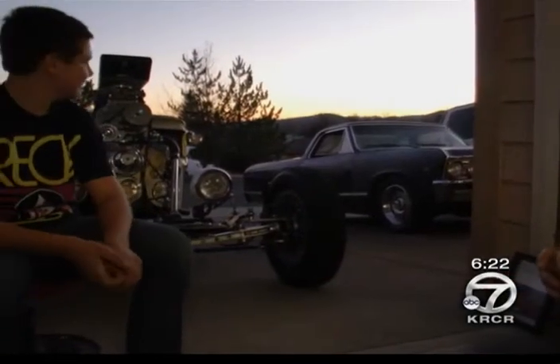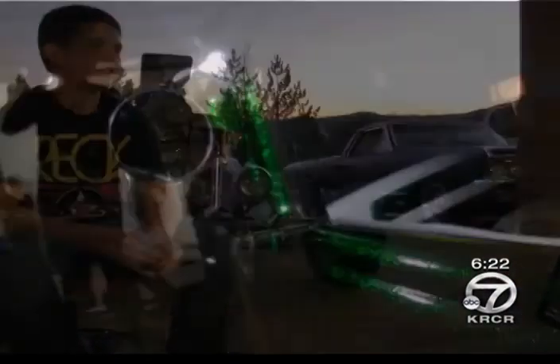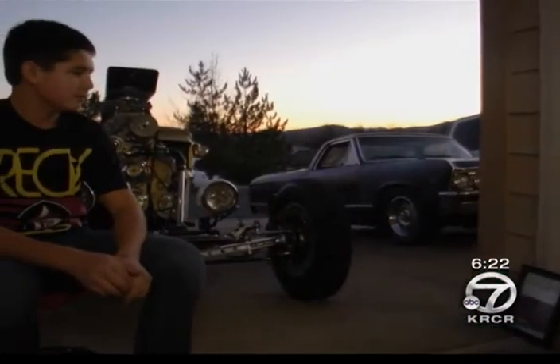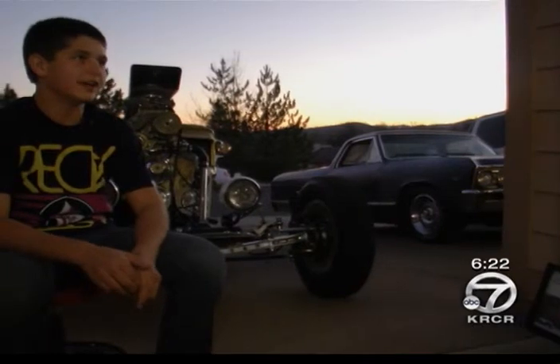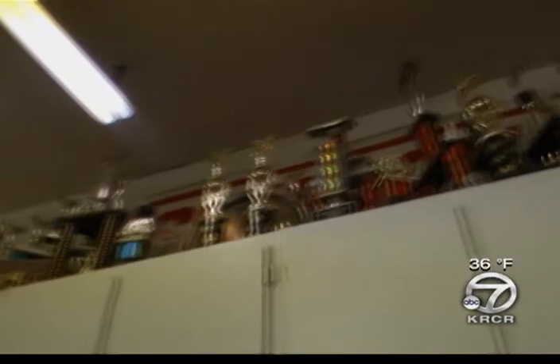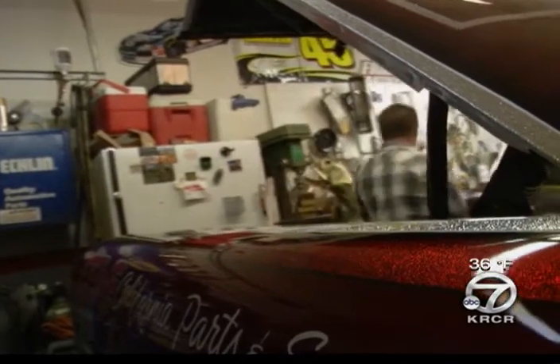But for this 15-year-old, the experience wasn't about the glitz, the glam, or the bragging rights — but rather learning the ropes from his old man. It means a lot to me. It's more about spending time with my dad, though. Jake's been working in his dad's garage since he was three. He started like any apprentice, fetching orders, turning screws. But time has passed, and the teacher is starting to learn from the student.